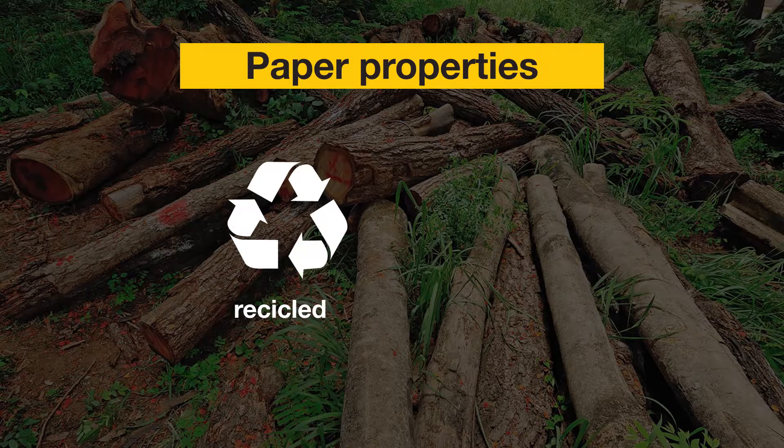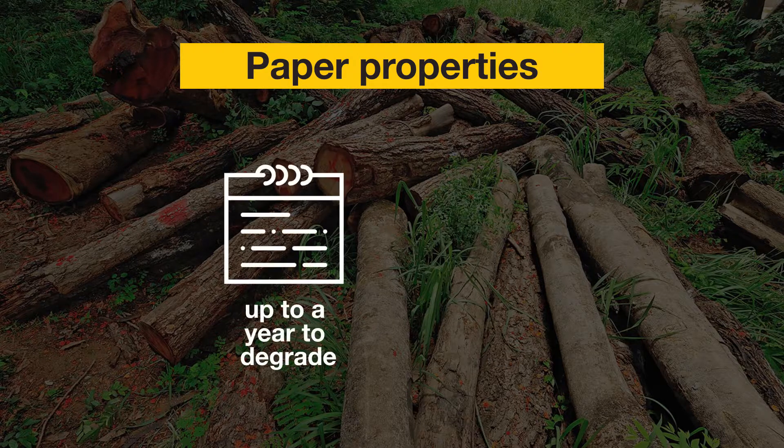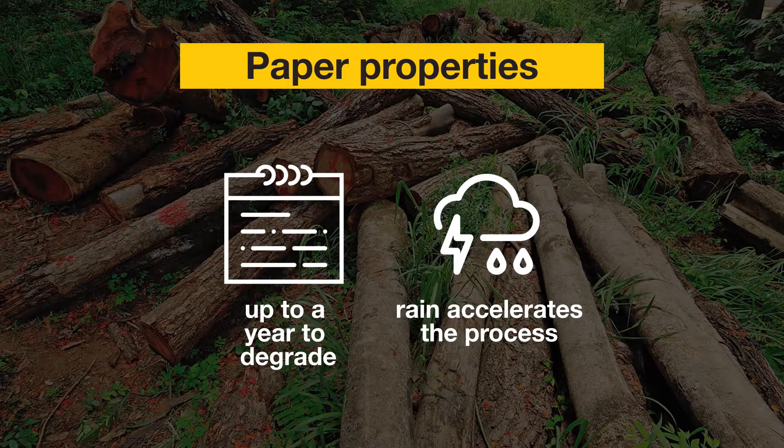Paper can be recycled or thrown away. If it is reused, it only resists through a few reuses, because in each use it loses the fibers that give it its resistance. If it is thrown away, its degradation time can take up to a year. Only if the environment is rainy and it is on the surface, its biodegradation accelerates.